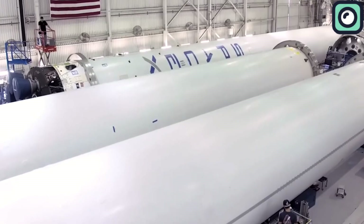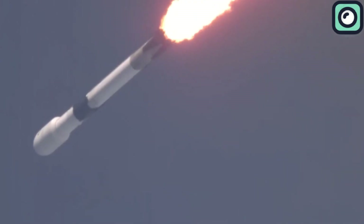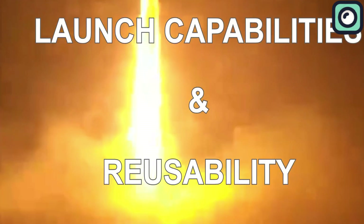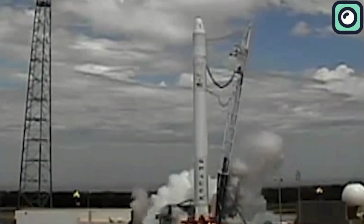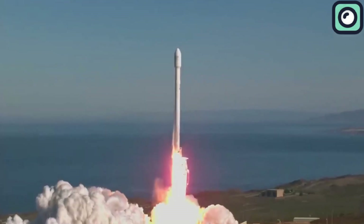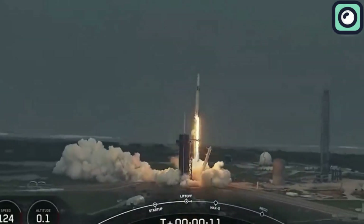In contrast, SpaceX's Falcon 9 has completely redefined the economics of spaceflight by pioneering full first-stage reusability. Each Falcon 9 launch costs approximately $67 million — a fraction of the cost of older rockets. SpaceX estimates that recovering and reusing a booster saves about 60–70% of the total launch cost, translating to millions of dollars in savings per launch. The first stage accounts for roughly 70% of the rocket's overall cost, primarily because of the engines, allowing the same hardware to be flown repeatedly.